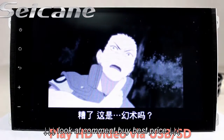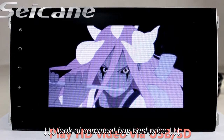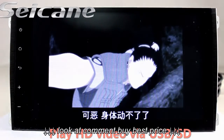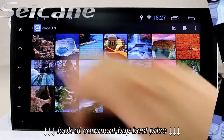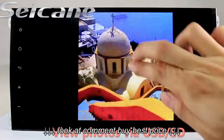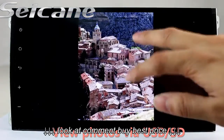Go back to the main menu and click the video icon, and you can enjoy videos. Back in the main menu, enter the photo interface and you can view photos by sliding your fingers on the screen.